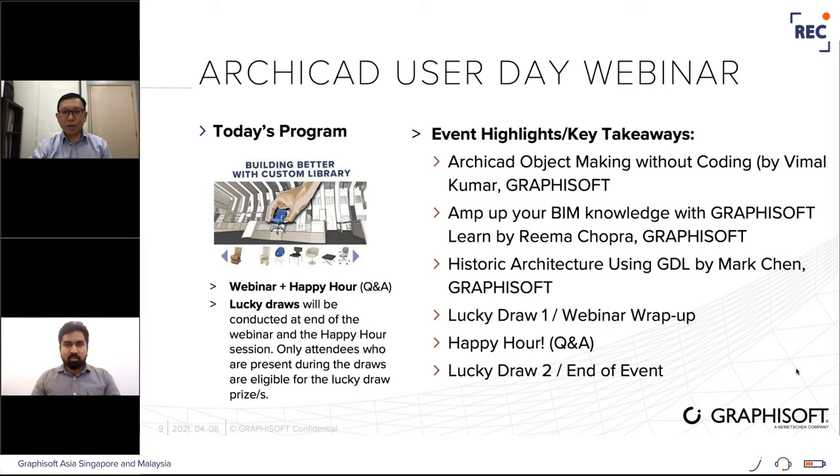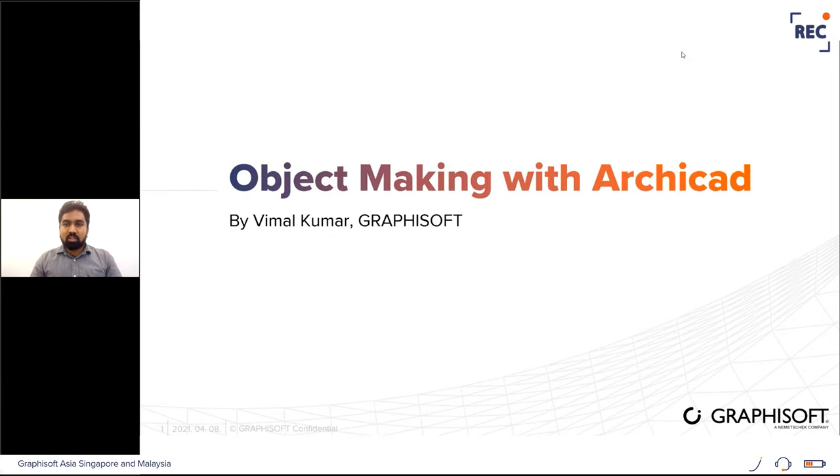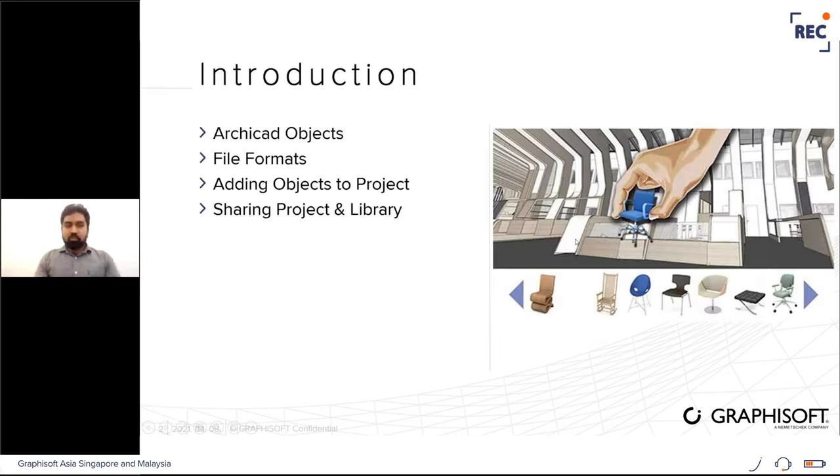Thank you, Edmund. For today's presentation my topic is object making with ArchiCAD. ArchiCAD objects can be made using GDL programming, but now we have multiple ways to create ArchiCAD objects without using GDL. ArchiCAD objects are parametric — when you change their properties they behave accordingly. They can also be edited graphically using hot spots available in 2D and 3D. The structure of an ArchiCAD object has separate 2D and 3D entities that behave together with linked parameters.